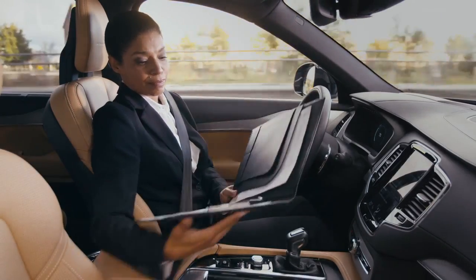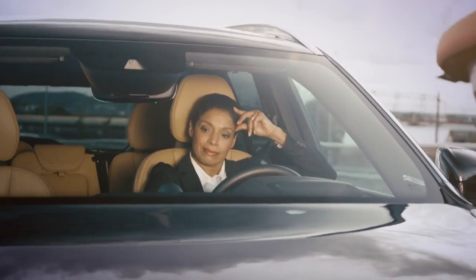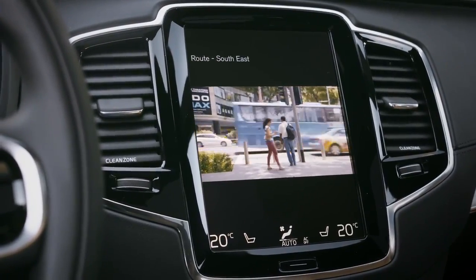The remaining driving time in autonomous mode is counted down in the center of the right dial, keeping you informed about how much free time you have left. Functions not available during active driving are now available to use.